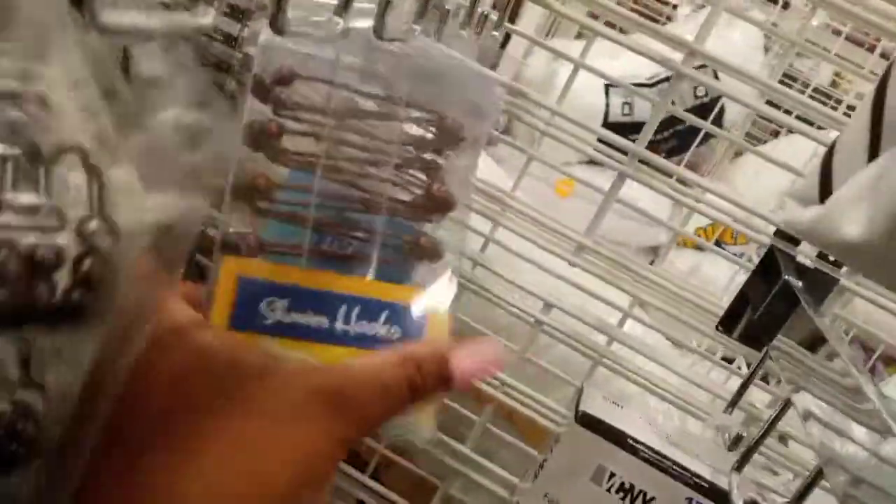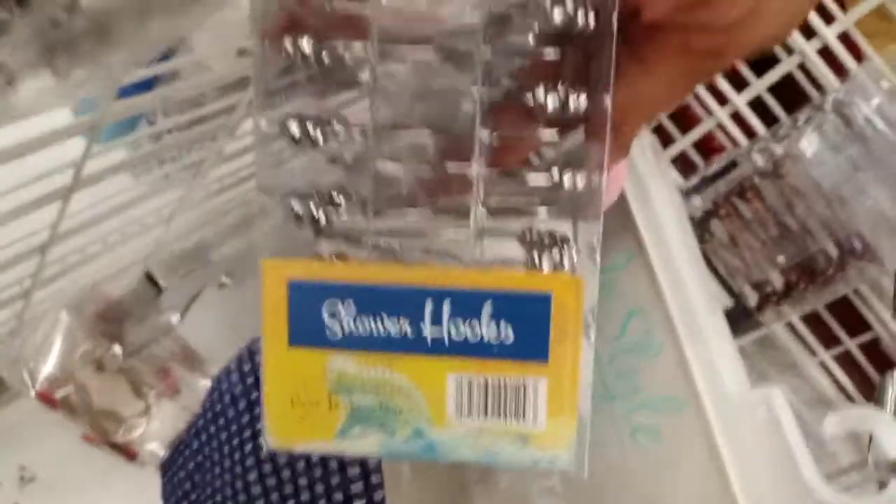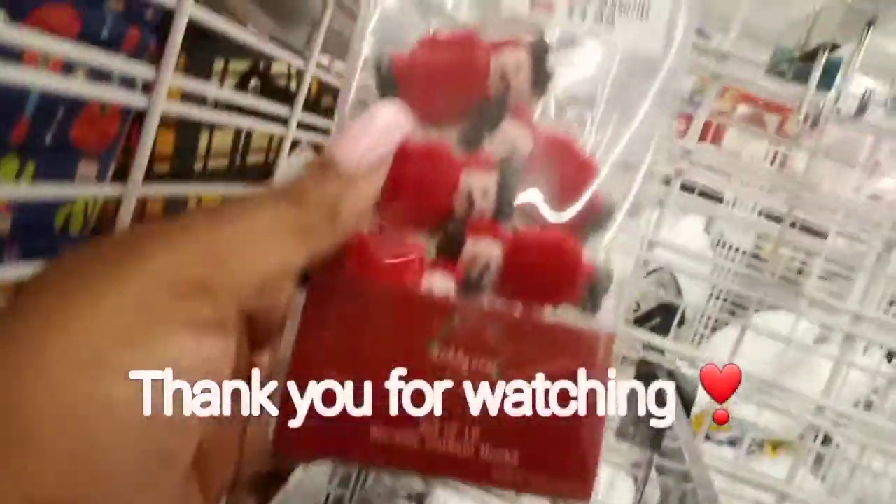Here are some more hooks they have in the store — I think those were $3.99. In a different color those were $4.99. Then back to a different color — silver — they were also $3.99. And lastly we have these little black and red hooks.